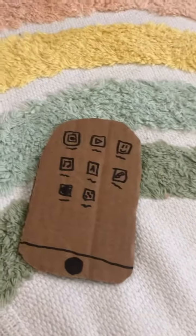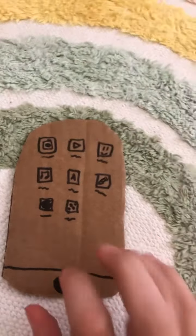Today I'm going to be doing a little bit of shopping. First, I'm going to buy a new phone case.